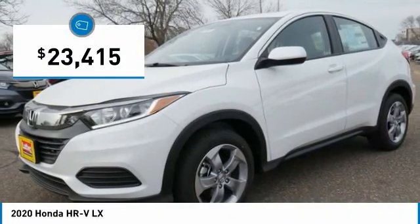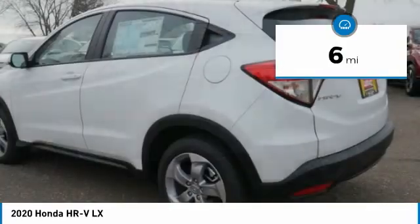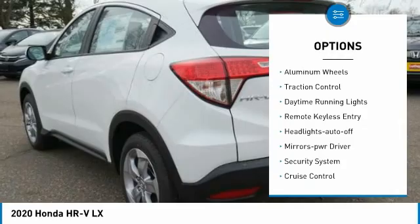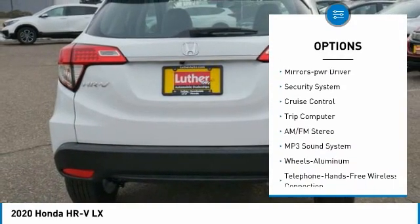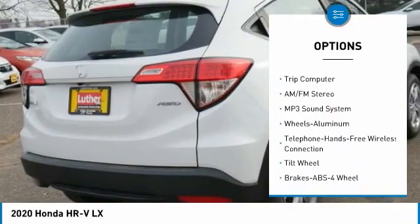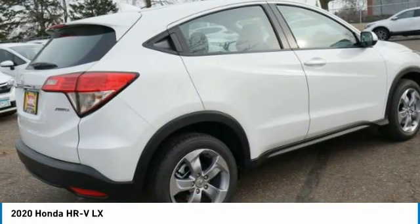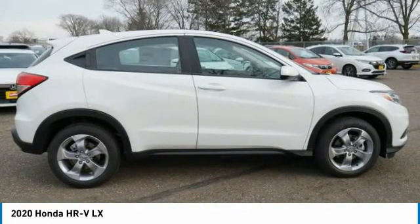Priced below $25,000, this vehicle has less than 100 miles. Here are some of this vehicle's great options: all-wheel drive, aluminum wheels, traction control, daytime running lights, remote keyless entry, headlights auto off, mirror memory, security system, cruise control, trip computer. Take this vehicle for a spin and see why so many shoppers are now proud owners.